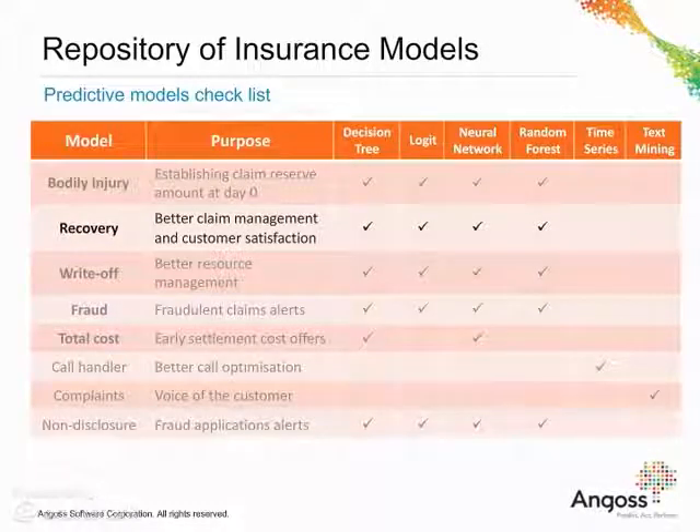Recovery Model helps identify the likelihood the claim would be recovered. This could help in establishing the approach of treating the claim, prioritising specific claims and putting more effort to the claims that have more chance to be recovered, and less effort on those which will not recover.